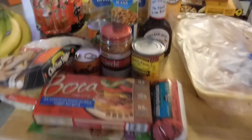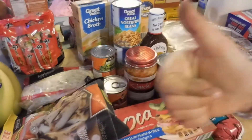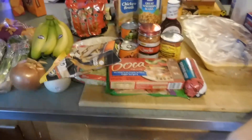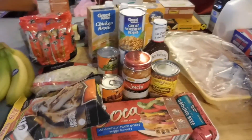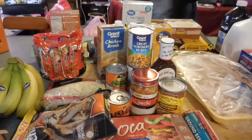And that is our haul for this week. If you liked it, please give it a thumbs up. And if you haven't subscribed, please do. We will be back next Wednesday with another haul. We will see you then — have a great week! Bye!